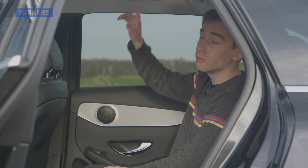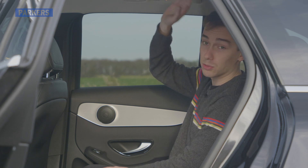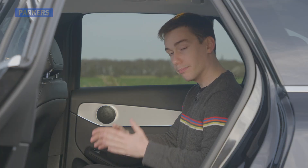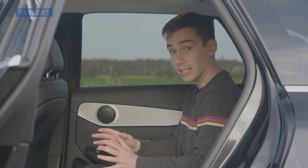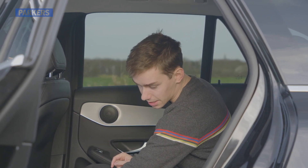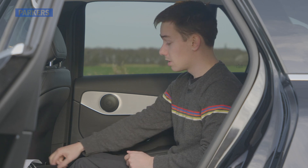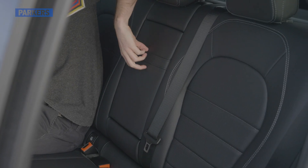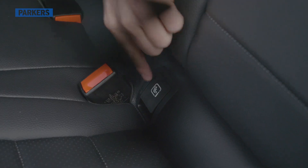Bear in mind that the optional panoramic sunroof will eat into headroom. If you're putting someone in the middle seat, note the size of the central tunnel — the middle passenger will have to thread their legs either side of it, impinging on legroom for outer rear passengers. Up front of that you'll find two USB-C charging points, a 12-volt socket, pockets behind each front seat, decent door pockets, a central armrest with storage, and clearly marked outer seat ISOFIX points.